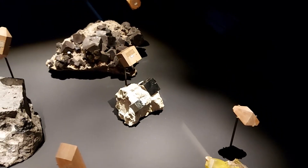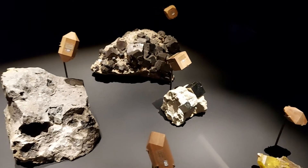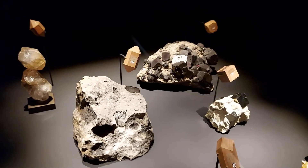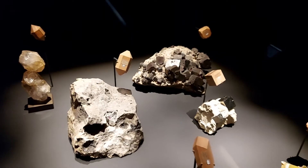He is considered to be the Linnaeus of geology, in that he created a true taxonomic tree for crystallography. And when he wasn't working on crystals, he helped invent the metric system.